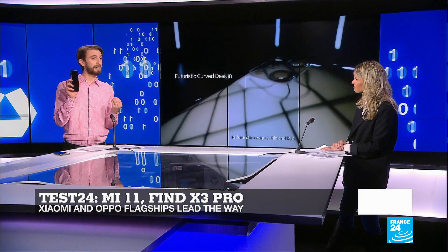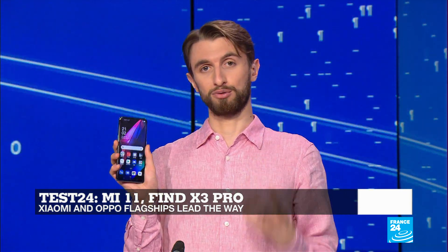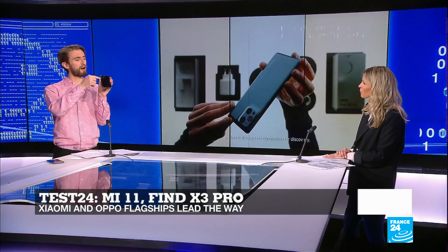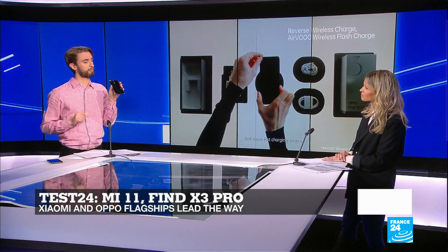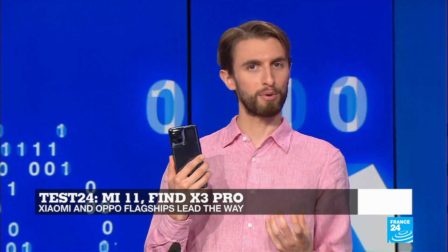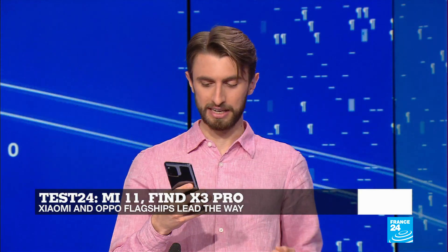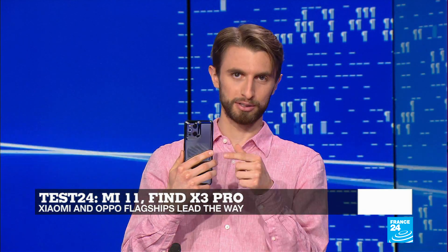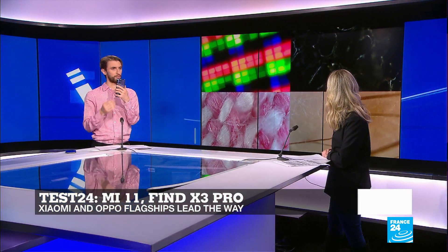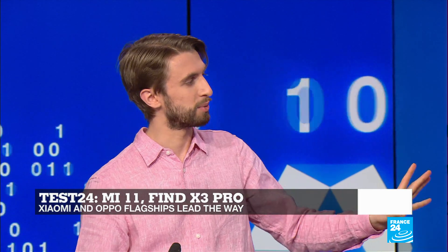This is the Find X3 Pro from Oppo — another massive Chinese disruptor with very similar specs to the Mi 11, except it's got a nice curved back which covers over the camera bump a little bit. It does come in at €1,150, which is a lot more expensive. But what do you get for that? Probably one of the most ridiculous smartphone gimmicks I've ever seen — it's got a literal microscope in it. This thing zooms up to 60 times and even has a little light around the camera to illuminate the subject because you need to get so close to it.